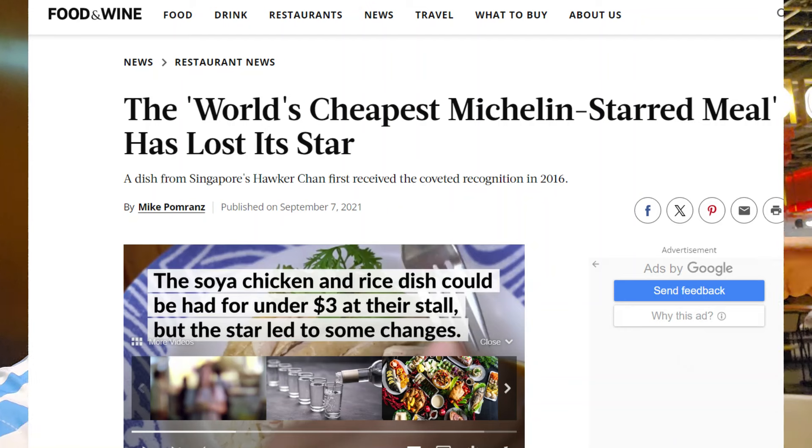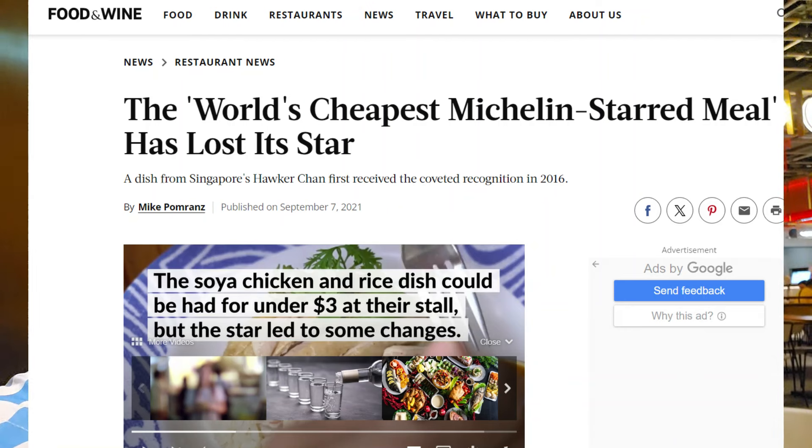Some quick facts about Hawker Chan: it actually got its Michelin star in Singapore in 2016. This Dubai location is a branch, but the Michelin star still holds for the restaurant chain — so that's why you can say this is Michelin star food.